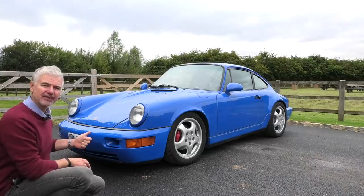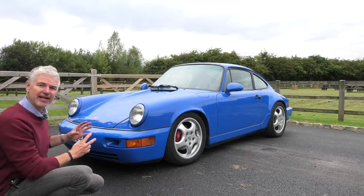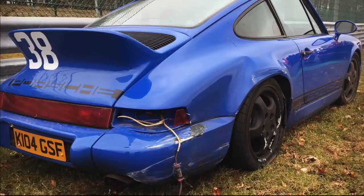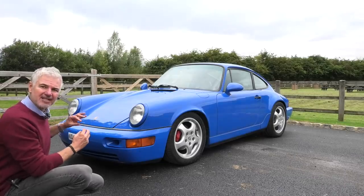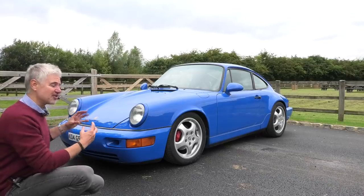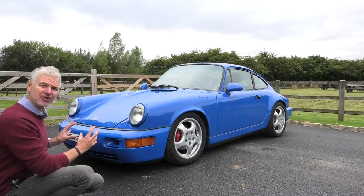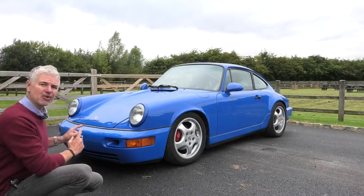I'm going to tell you about the engine rebuild, the full bare metal repaint and the change of colour, the crash that happened only a couple of weeks after that, and the ethos behind the car — the weight reduction and the change from four-wheel drive to two-wheel drive, which is really pretty unique to this 964. Others have been converted, but not in the same way as this one.